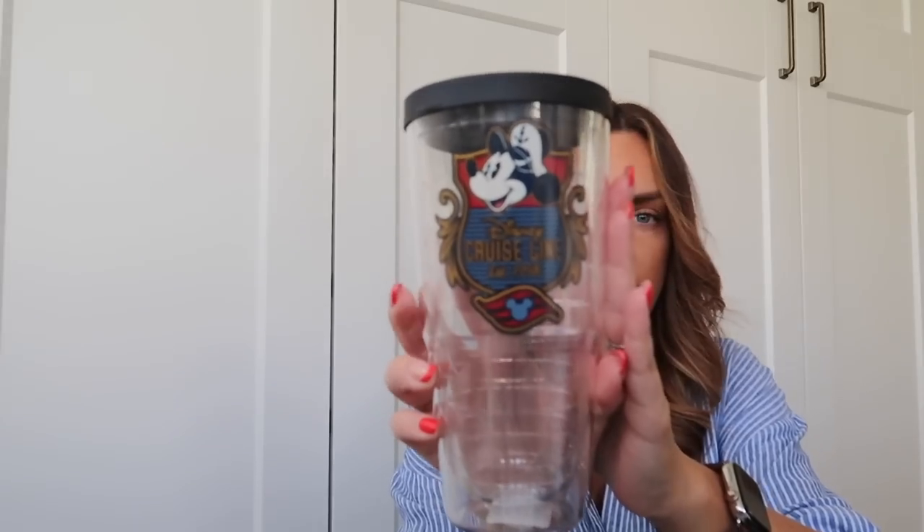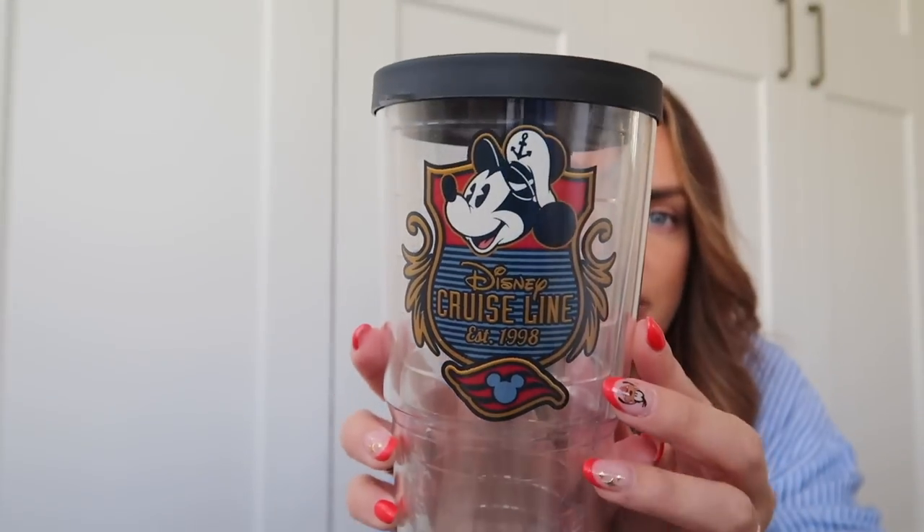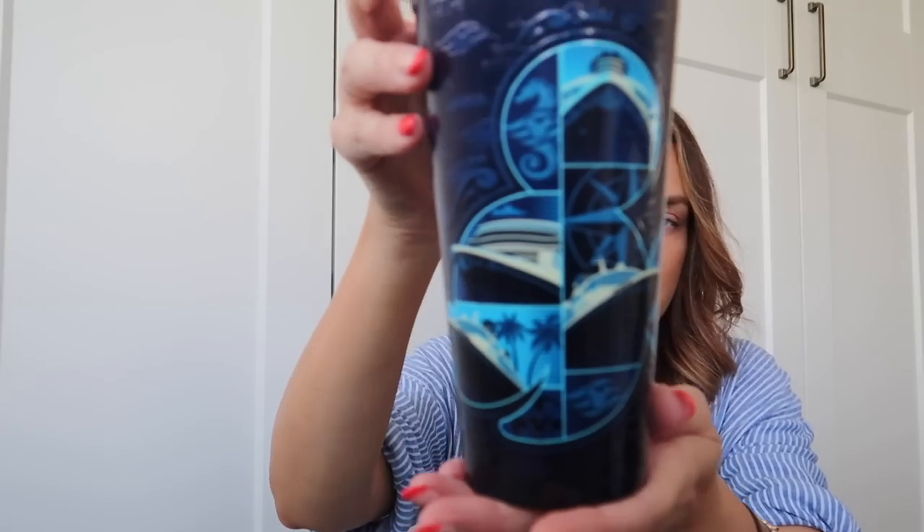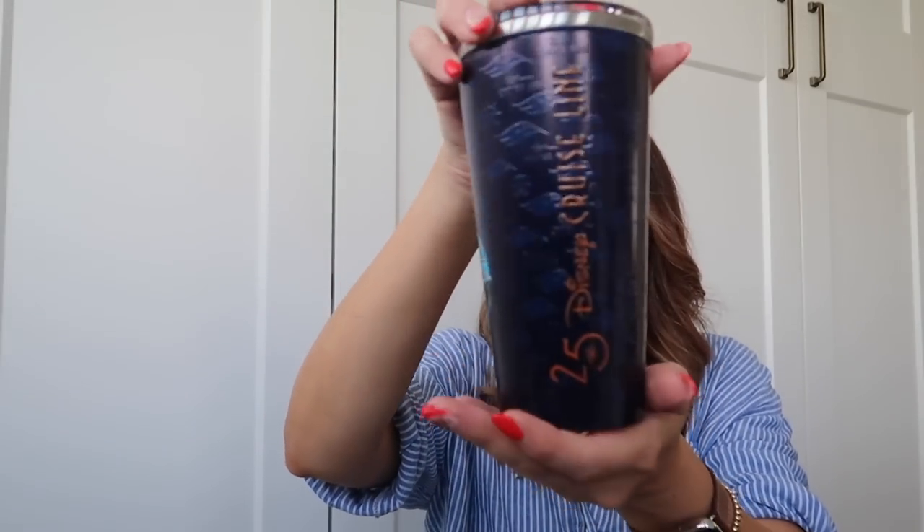We also got a couple of cups. Vinny chose this one — it's a nice large Disney Cruise Line cup with Mickey on the front. Then we've got this other one which will keep your drinks cold as well as hot. It's got the Disney Cruise Line 25th anniversary logo on it with a Mickey head and some cruise pictures. It's got a stainless steel interior to keep drinks hot and cold — I love that one.